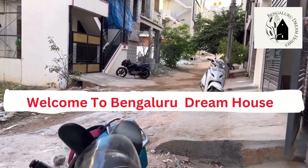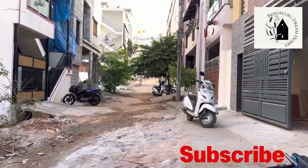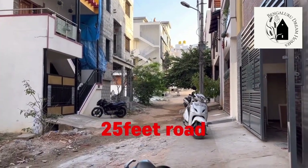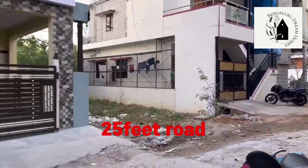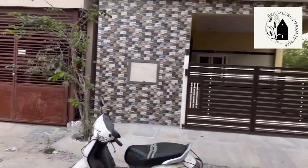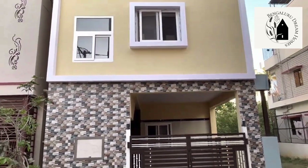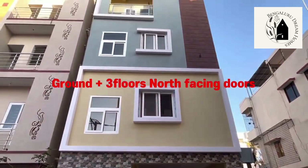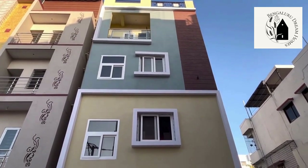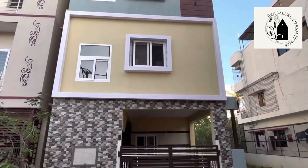Hi everyone, welcome to Bengaluru Dream House. Today I'll take you through a brand new independent house with a rental income property. There is a 25-feet road in front of the house, which is a dead-end road. This property is a 20 by 40, totaling 800 square feet, ground plus three floors. Construction has been done west-facing sidewise, and north-facing for all main doors except the west-facing door on the ground floor.